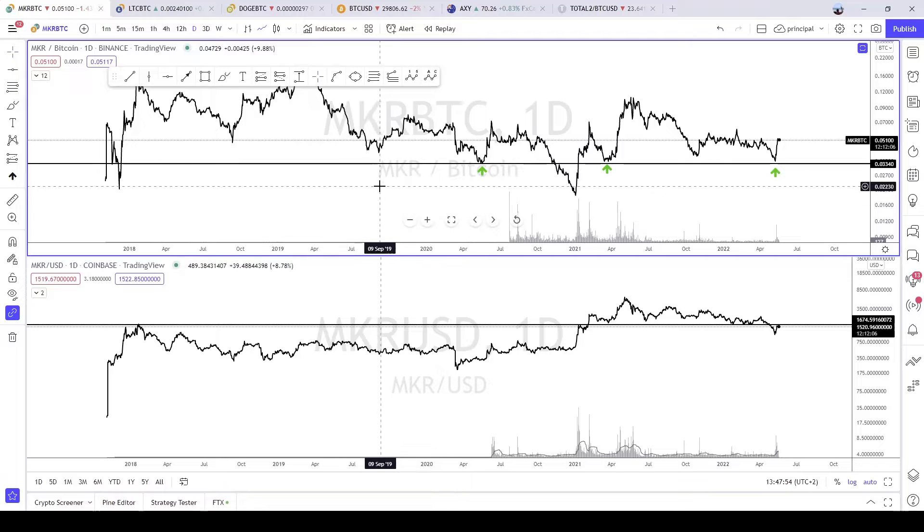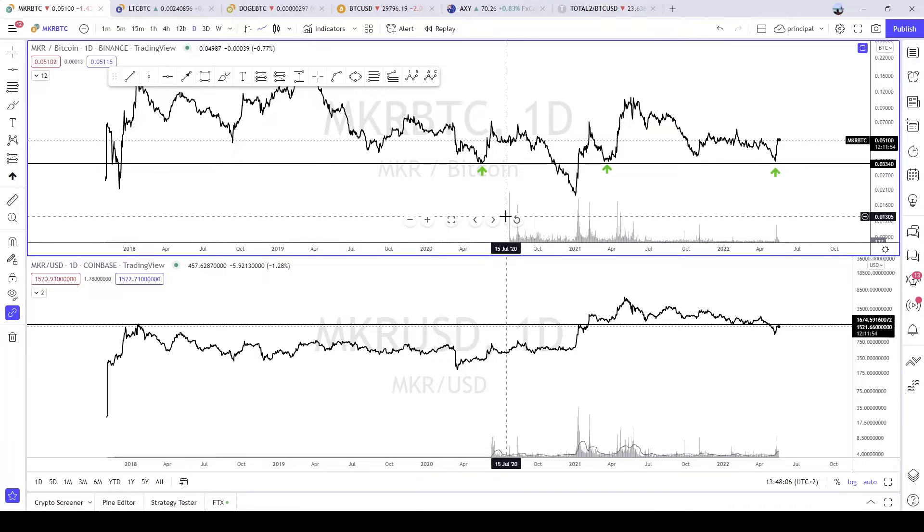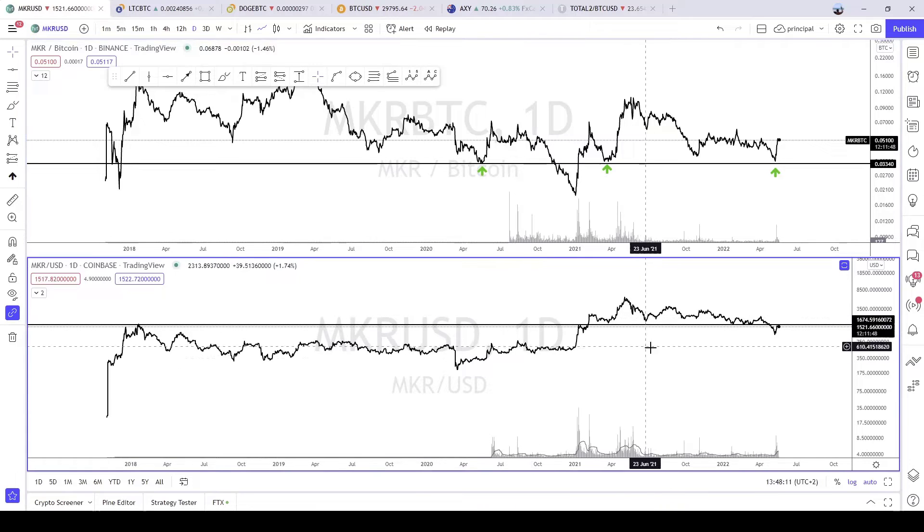As always, I have the BTC chart at the top and the USD one at the bottom, and I will stay in the daily time frame for this analysis. I've marked the MKR USD chart at the bottom with a huge support on the black line.